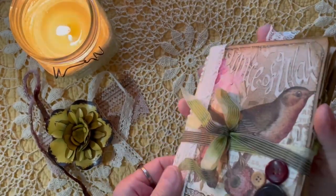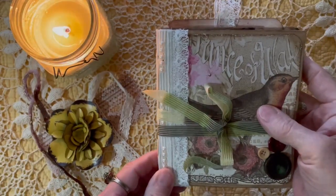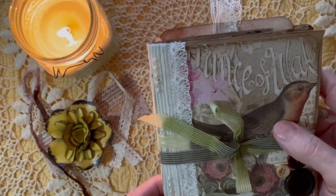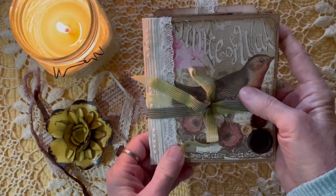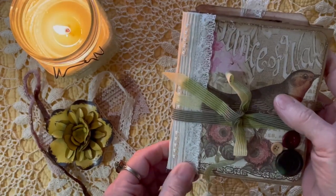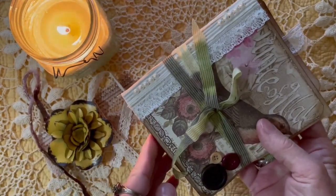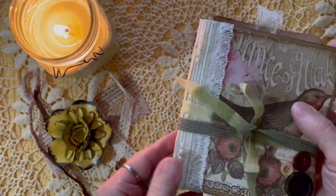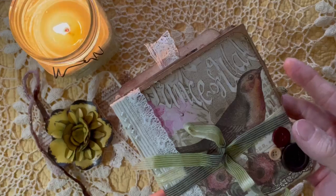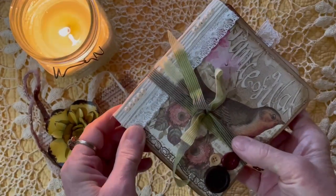I wanted to start with this little journal called The Glimpse Into Spring. It's got some little birds and nests, and already some birds are beginning to build their nests in my eaves over my porch — but it's snowing today, so kind of strange weather.